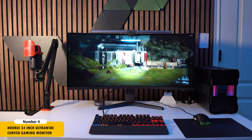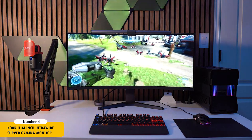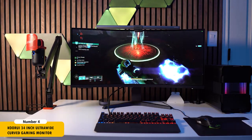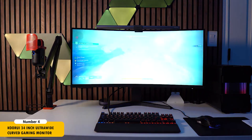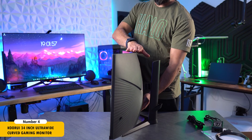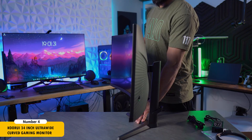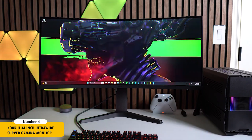The DCI-P3 90% color gamut provides vibrant and accurate color representation, vital for front-end development and design work. The 165Hz refresh rate with adaptive sync ensures fluid motion and responsiveness, beneficial for both development and leisure gaming. The monitor's ergonomic stand with tilt and height adjustments and multiple connectivity options including HDMI and DisplayPort enhance its functionality in a diverse development setting.